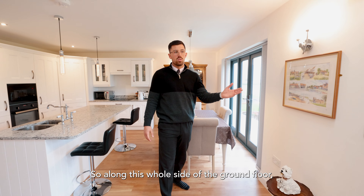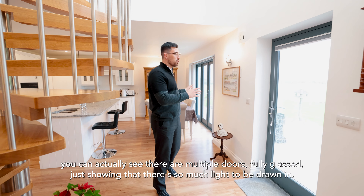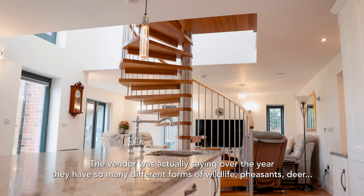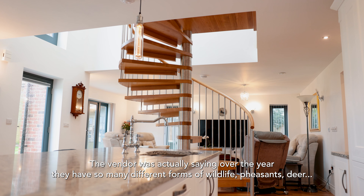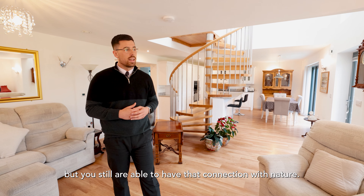Along this whole side of the ground floor there are multiple fully glazed doors, showing just how much light is drawn in. On this side you can see for miles, over towards Ash Hill which is a lovely little village. The vendors mention that over the year they see so many different forms of wildlife — pheasants, deer. I really love how it's a modern property but you still have that connection with nature.